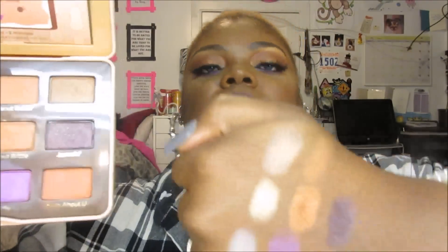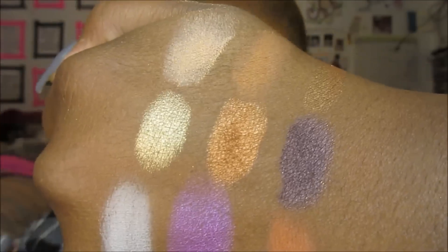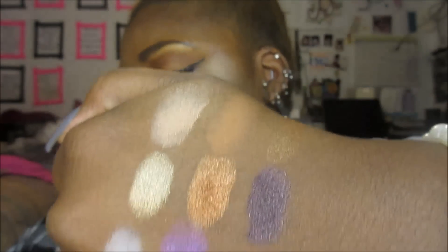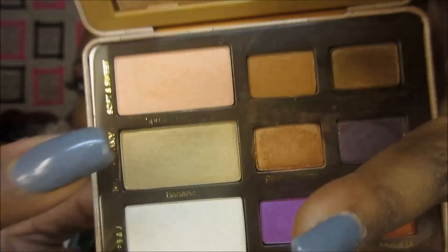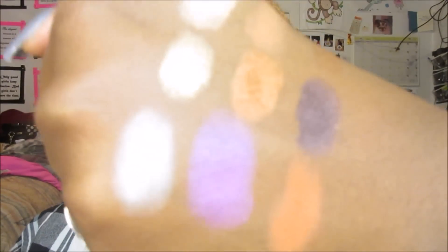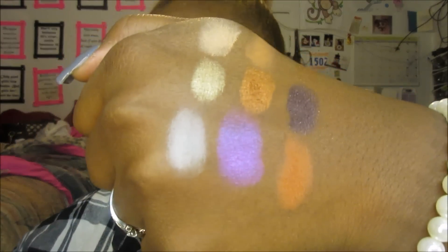Here are the swatches on my hand, laid out the way they are set up in the palette, top to bottom, left to right. The palette has three sections: Soft and Sweet, Rich and Creamy, and PB&J. The shade names are: Spread the Love, Peanut Butter, Peanut Butter Cup, then Bananas, Peanut Brittle, Jamming, and the bottom row is Extra Creamy, Jelly, and Nuts About You. The formula on these shadows is excellent — Too Faced quality, rich, creamy, buttery, and they blend very well.